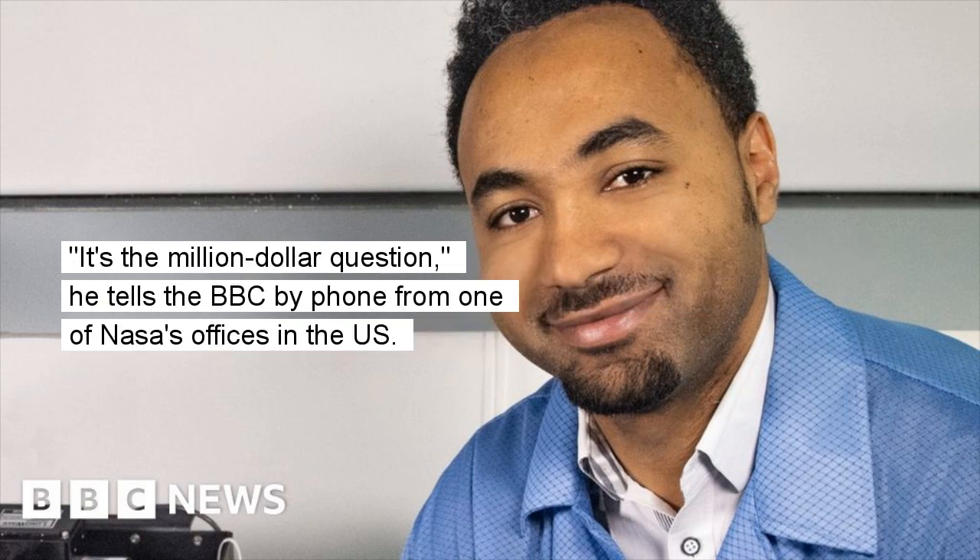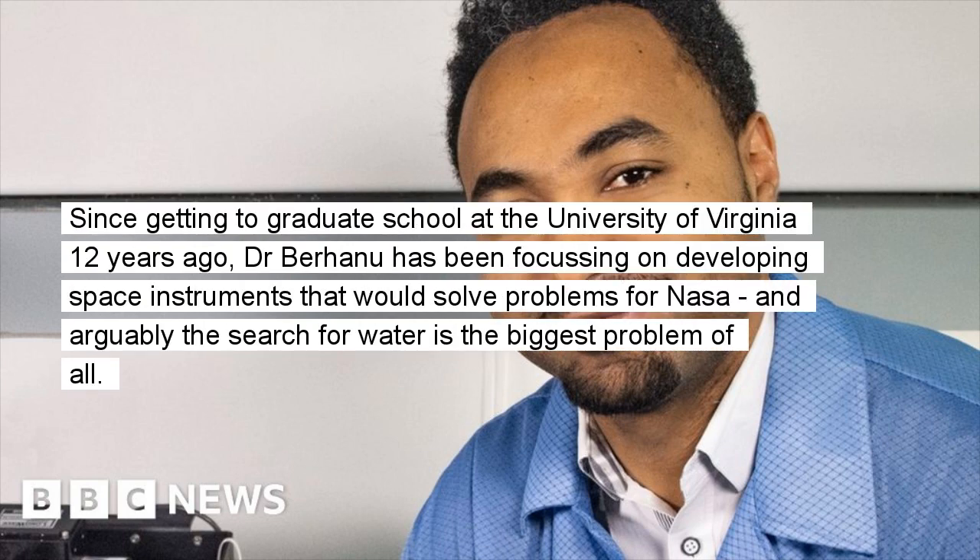It's the million dollar question, he tells the BBC by phone from one of NASA's offices in the US. Since getting to graduate school at the University of Virginia 12 years ago, Dr. Berhanu has been focusing on developing space instruments that would solve problems for NASA, and arguably the search for water is the biggest problem of all.